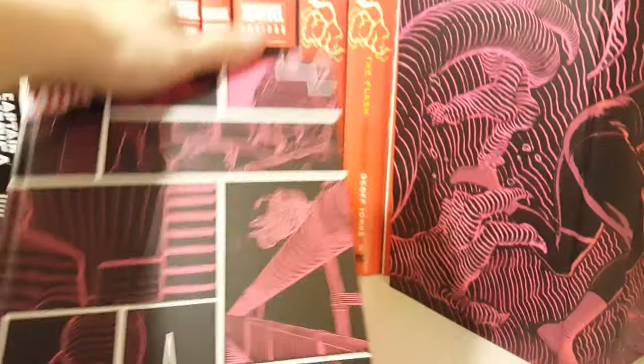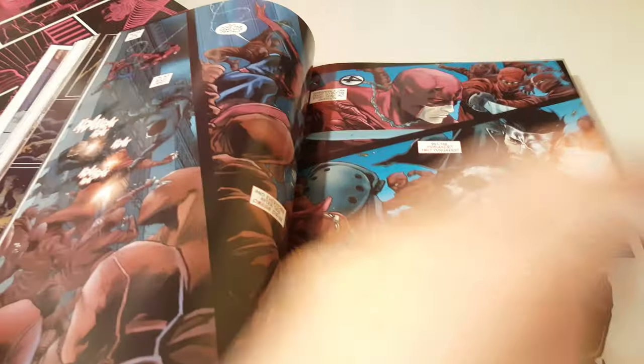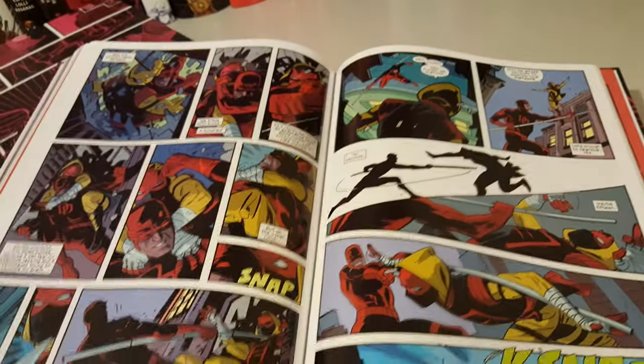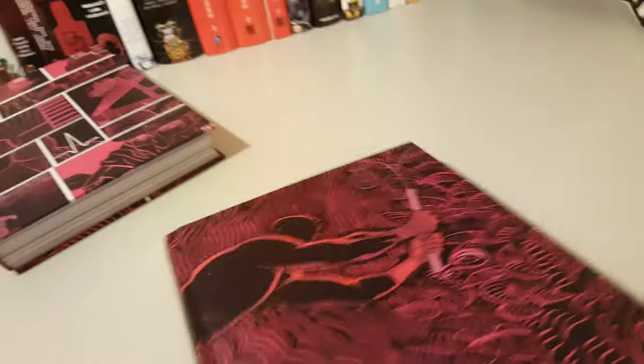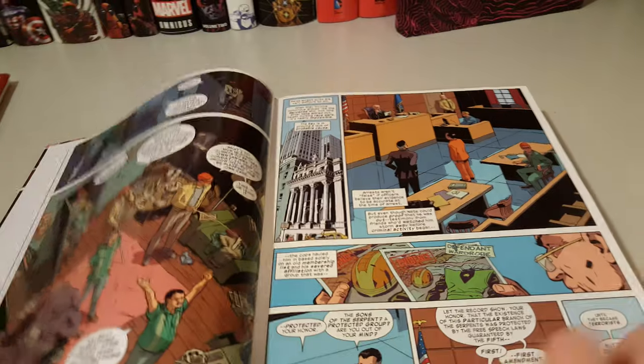Here's the first book and what it holds. I think I enjoyed the second one more than the first one. In the second series, Daredevil gets out of Hell's Kitchen and goes to San Francisco.